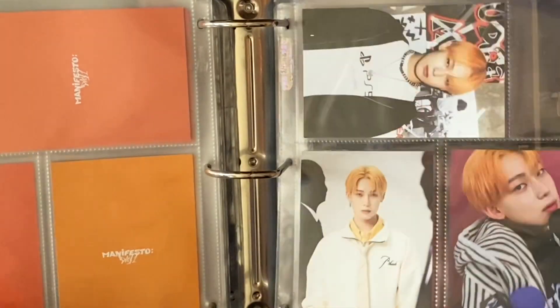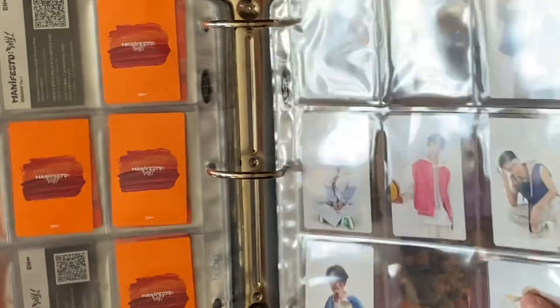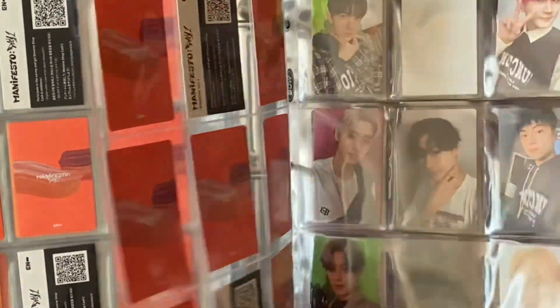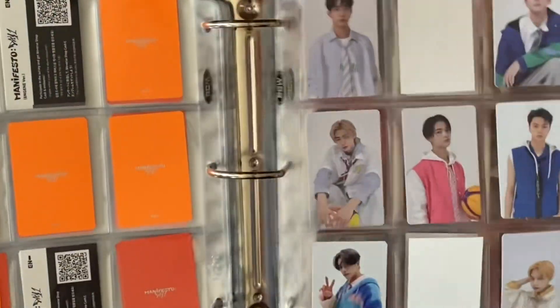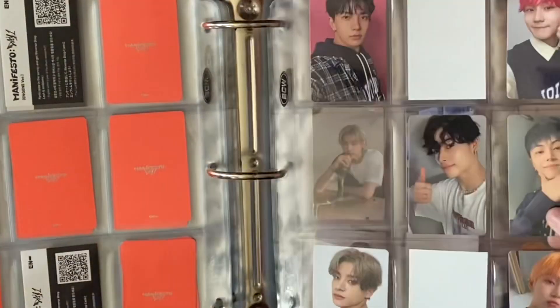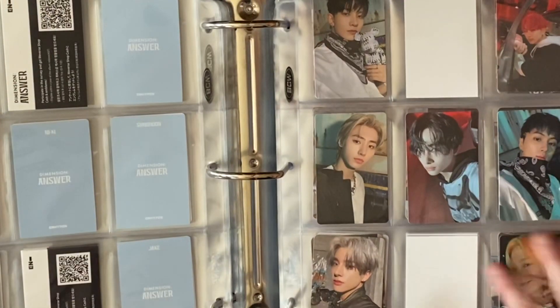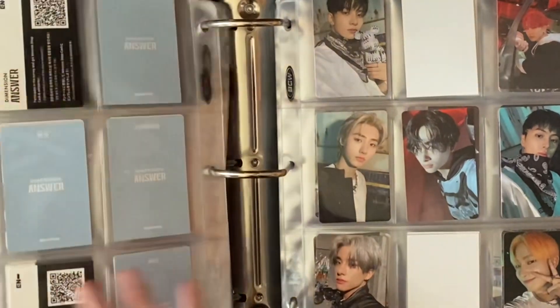Wow, I think I made a pretty big dent. Let's go back through real quick and do a mini checklist. Done, two more done, done, done, one more done — that's five done, six done, seven. So I need seven more cards for this to be completely finished. That's exciting — I'm almost done, you guys!